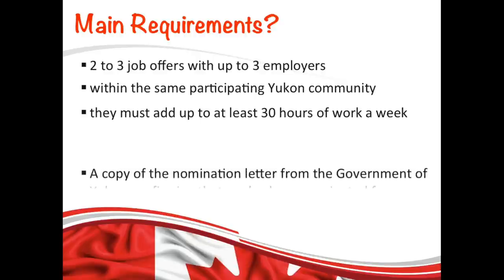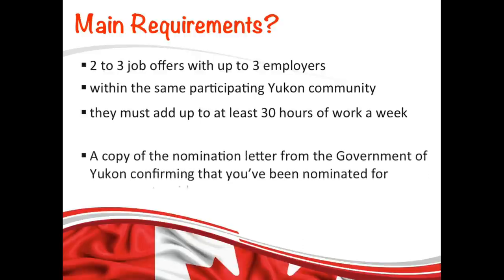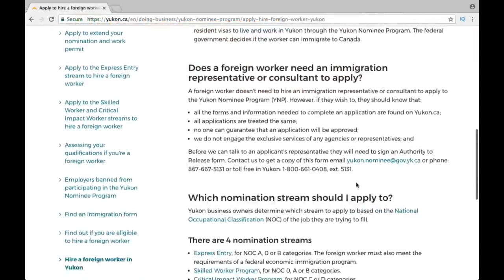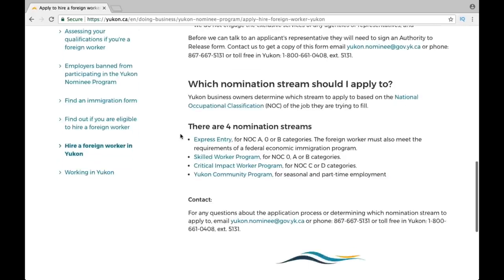Another requirement for this program is that you must have a copy of the nomination letter from the government of UConn confirming that you have been nominated for permanent residence. In order to get the nomination letter, you need to apply to one of those four nomination streams as shown on the website, and the link to that website is given in the description box below.